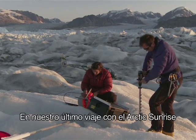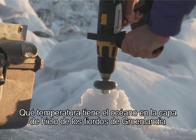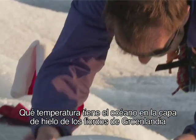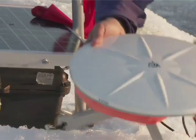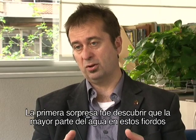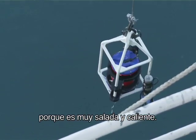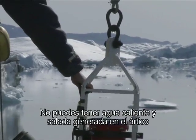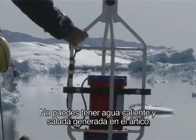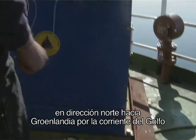When we were on the last trip with the Arctic Sunrise, that's what we wanted to understand in more detail — how warm is the temperature of the ocean waters in the fjords of the Greenland ice sheet, and does the temperature change with time? The first surprise is that a lot of the water in these fjords is very warm — four degrees centigrade. It's water that comes from the subtropics, because it's very salty and it's warm. You can't get warm, salty water formed in the Arctic; it has to come from somewhere else — from the Gulf of Mexico, taken north to Greenland by the Gulf Stream.